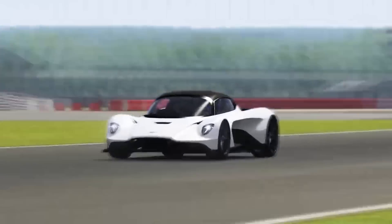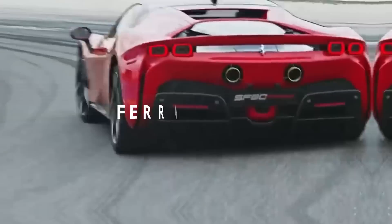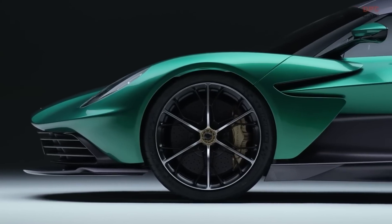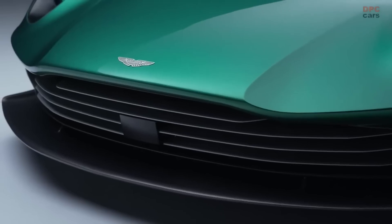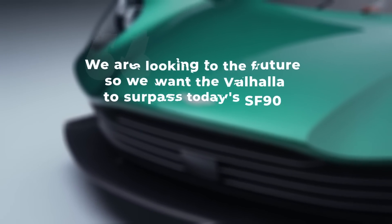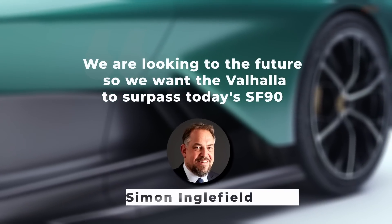With those numbers, the Valhalla is very similar to that other plug-in hybrid supercar, the Ferrari SF90. When asked, Aston Martin acknowledges that the SF90 has regularly been mentioned in the development of the Valhalla, but does not call it a direct competitor. "We are looking to the future, so we want the Valhalla to surpass today's SF90," said Simon Ingelfield.